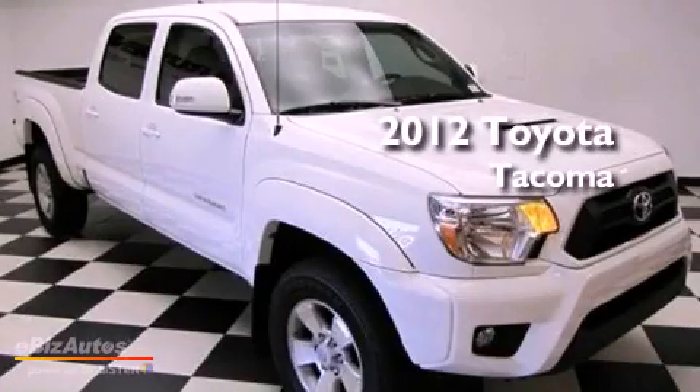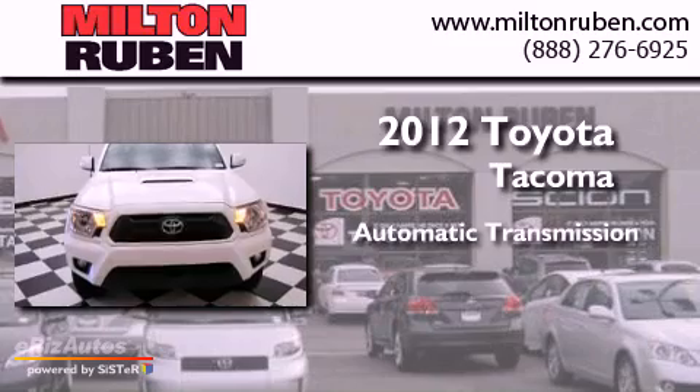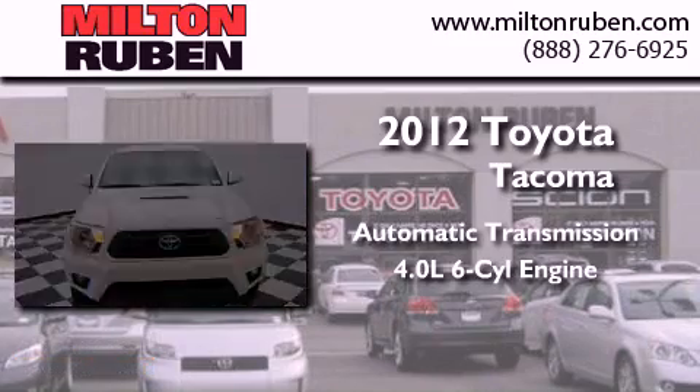This is a 2012 Toyota Tacoma. This truck has an automatic transmission and a 4.0 liter V6.